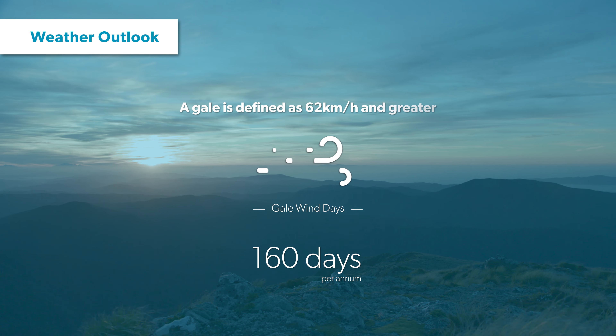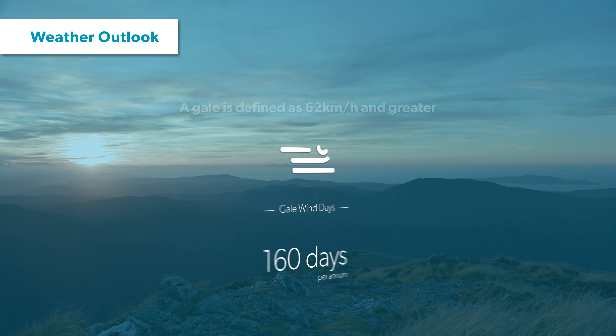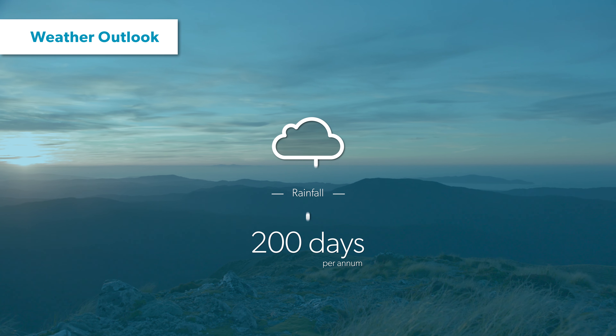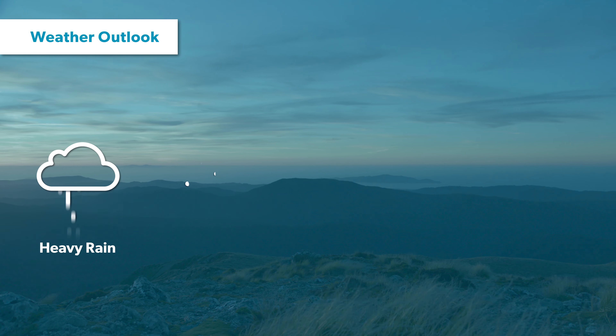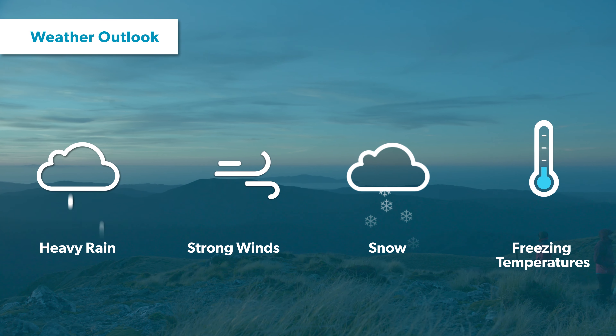There are 160 days each year that experience gale-force winds and you can expect approximately 200 days of rain per year. It's important to remember that most of your time will be spent on an exposed ridgeline, which means there's a good chance you will experience heavy rain, strong winds, snow and freezing temperatures, even in the height of summer.